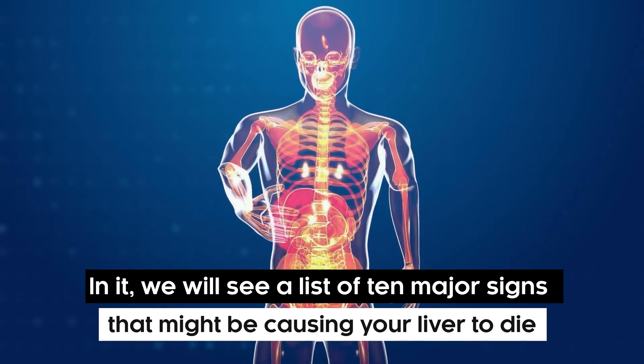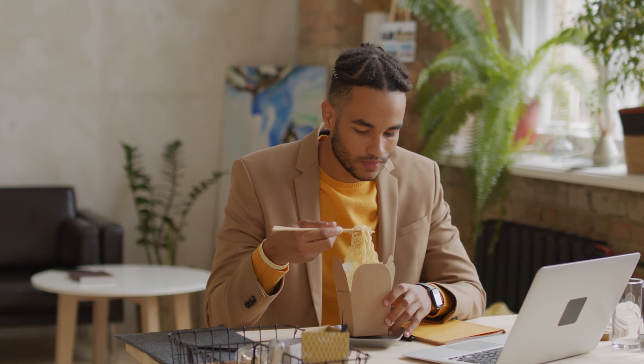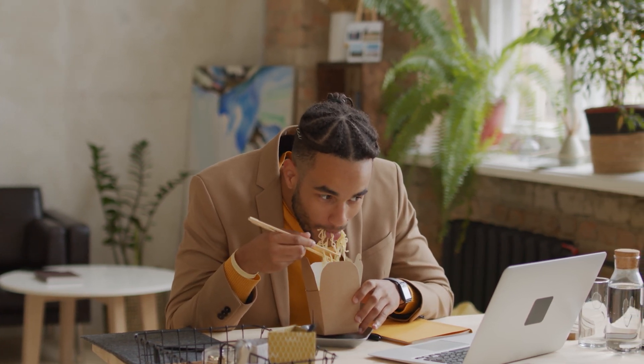That is why we are bringing you this self-help video for today. In it, we will see a list of 10 major signs that might be causing your liver to die. Make sure to watch this video right till the end because it can help you a great deal.